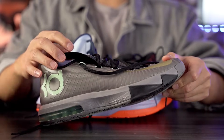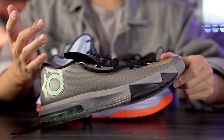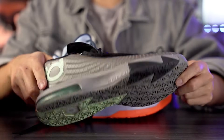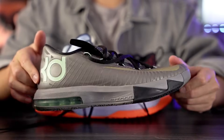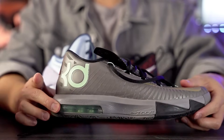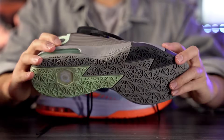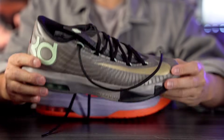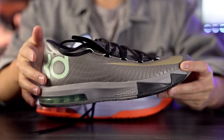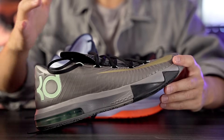Number three for performance is the KD6 — same kind of story as the KD5, no BS, nothing amazing in cushion, but the traction once you break it in is really nice. I really liked the top-loaded zoom unit in the forefoot — just a nice little bounce. Air max in the heel gives some compression, and the upper is super minimal and very thin, making it a really lightweight, supportive shoe. It was just a shoe I didn't have to worry about.